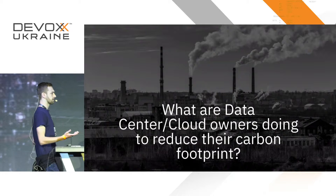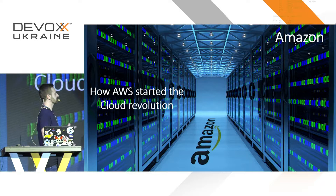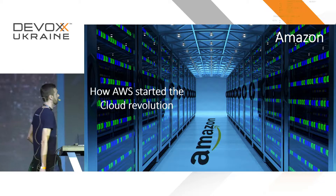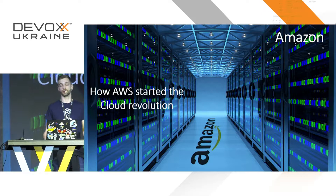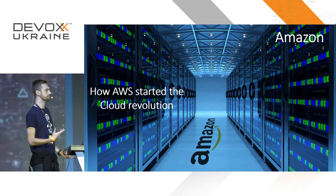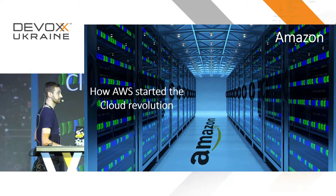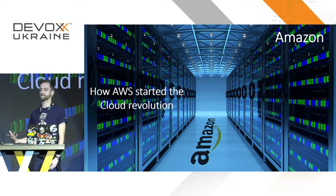That got me thinking — what are all these cloud providers actually doing to save energy and lower their carbon footprint? Let's start with Amazon and AWS. Amazon pretty much started the cloud revolution. They had data centers all over the world for internal development and to host their online shop, but they needed capacity for peak times like Christmas or Black Friday. That meant having a lot of hardware doing nothing most of the year, so Amazon had the idea to start renting that hardware out to other companies — and that's what started the cloud revolution.